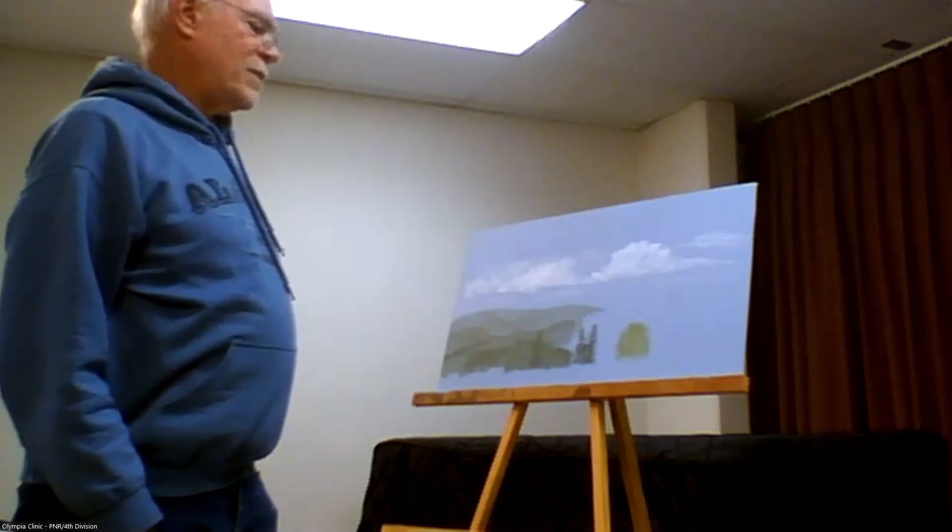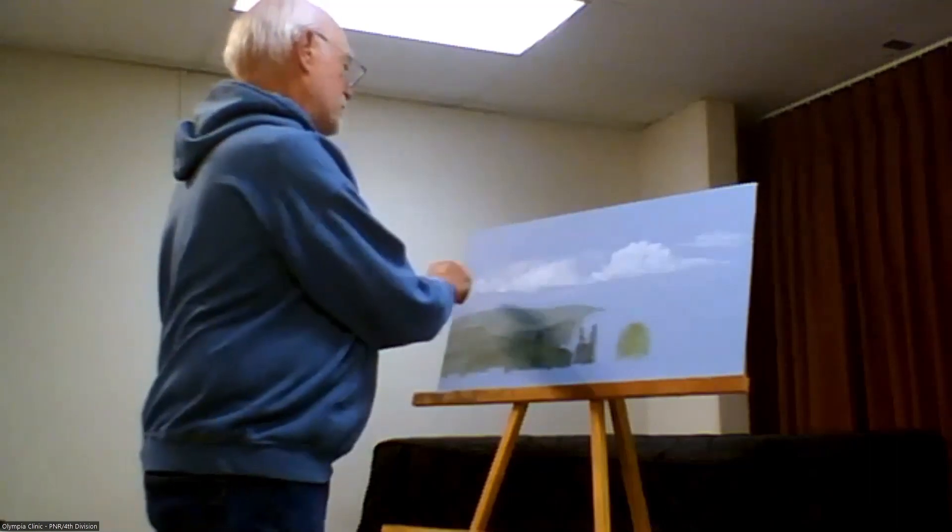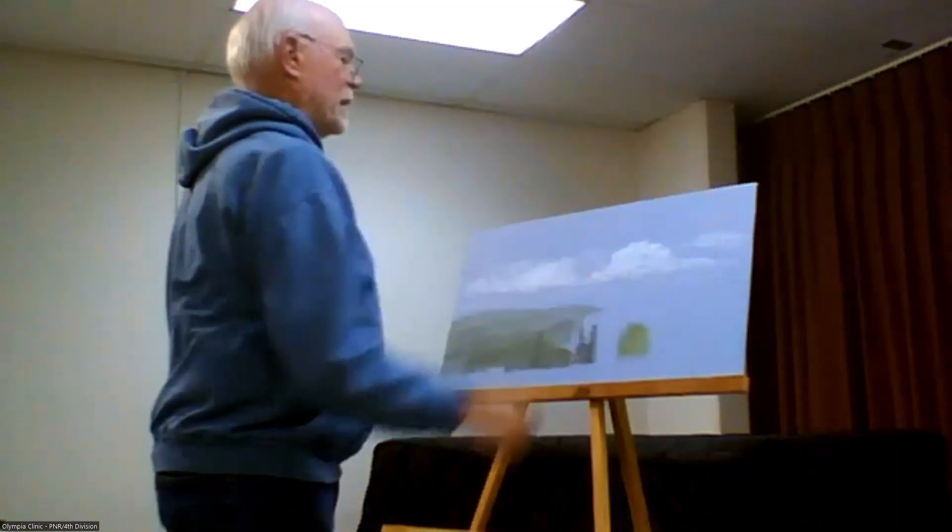Maybe just a touch of a really light gray color and just kind of do the bottoms of them. If you look at the sky, sometimes clouds don't really have dark bottoms — they're not all that way.